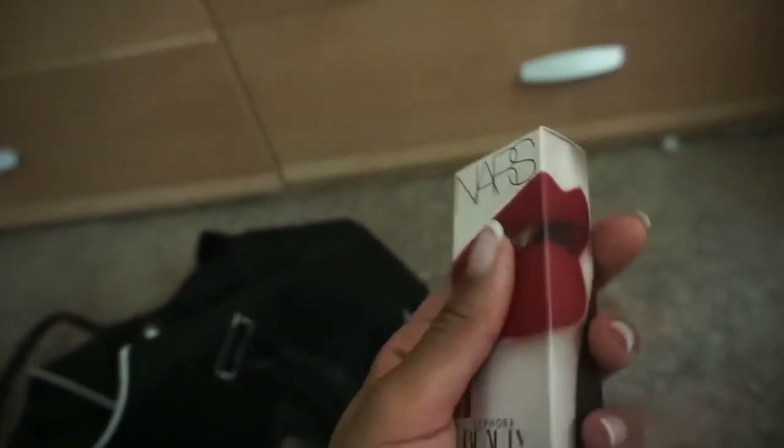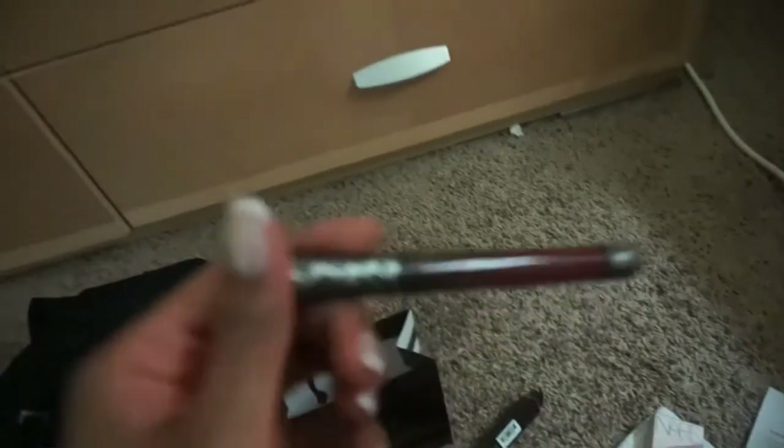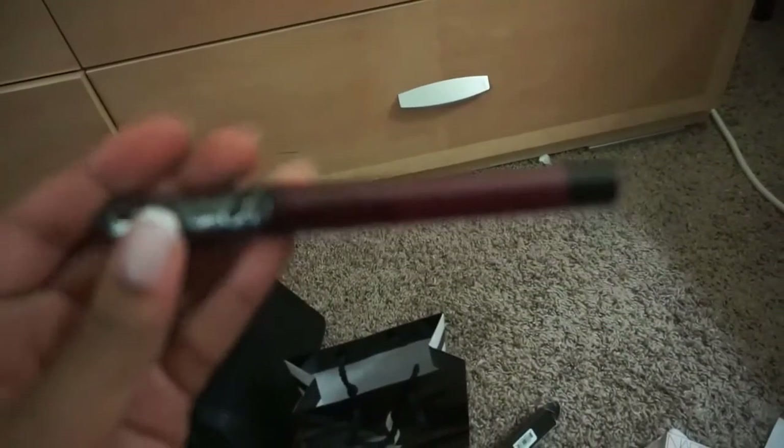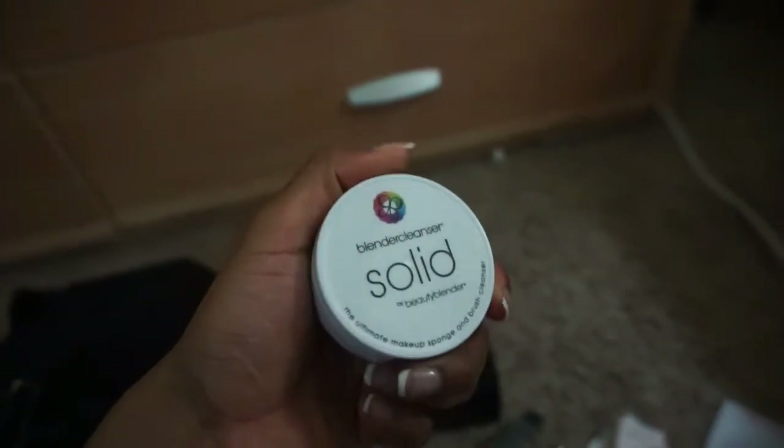Moving on from Sephora — I picked up my birthday gift, which is from NARS. It's their Velvet Matte lip pencil. I also picked up the Kat Von D liquid lipstick in Exorcism. It was one of their new colors so I figured I'd pick it up — it's definitely my kind of color, really cute and vampy, very fall. I cannot wait to wear it.